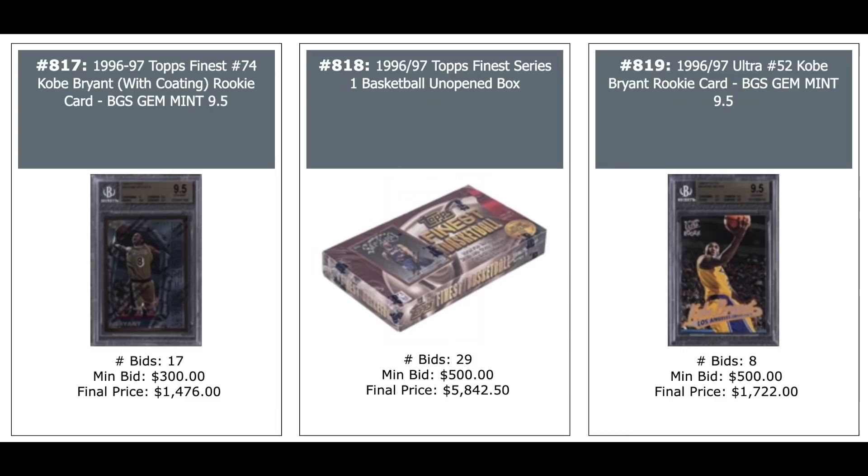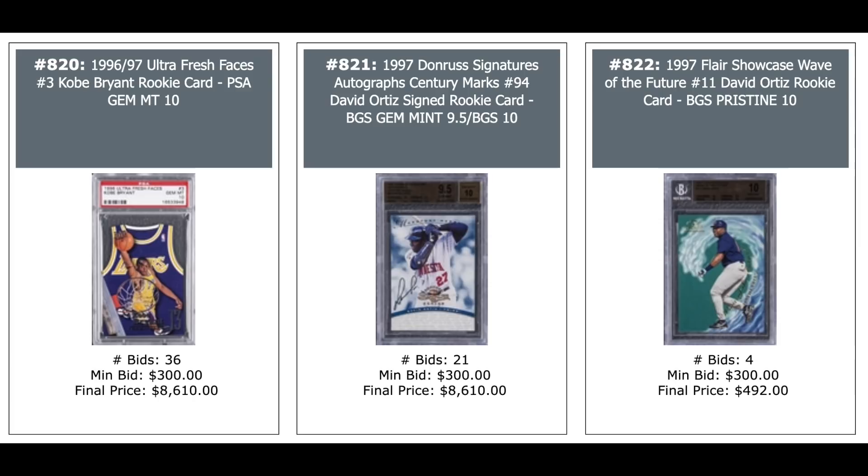More Kobe: Finest Rookie Gem Mint — $1,500. Unopened Wax Box of that Finest year — $5,800, with Kobe as the big card. Ultra BGS Gem Mint Rookie — $1,700. Ultra Fresh Faces insert from his 96 rookie year — $8,600 for a PSA 10. David Ortiz auto in the middle from his Rookie Year Donruss Signatures — $8,600. Big Poppy getting some love. Another David Ortiz Flair Showcase Wave of the Future — $500. And a Fleer Tiffany David Ortiz Rookie — $4,000 for a Gem Mint.